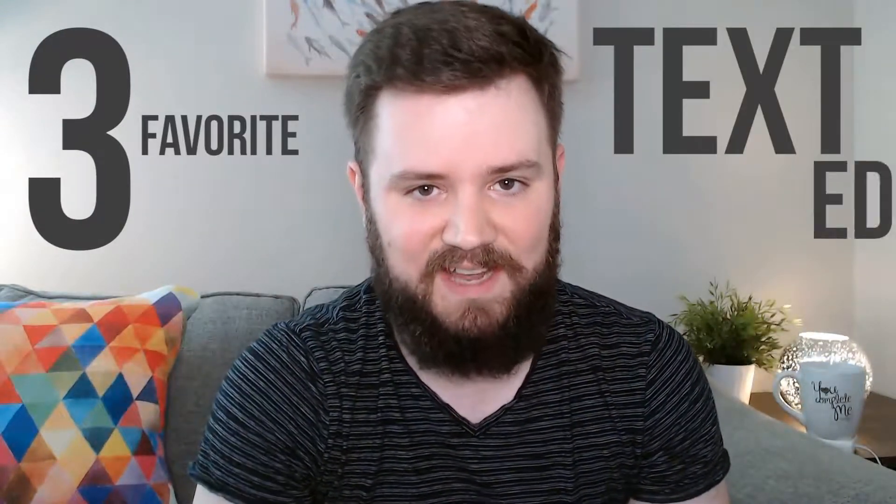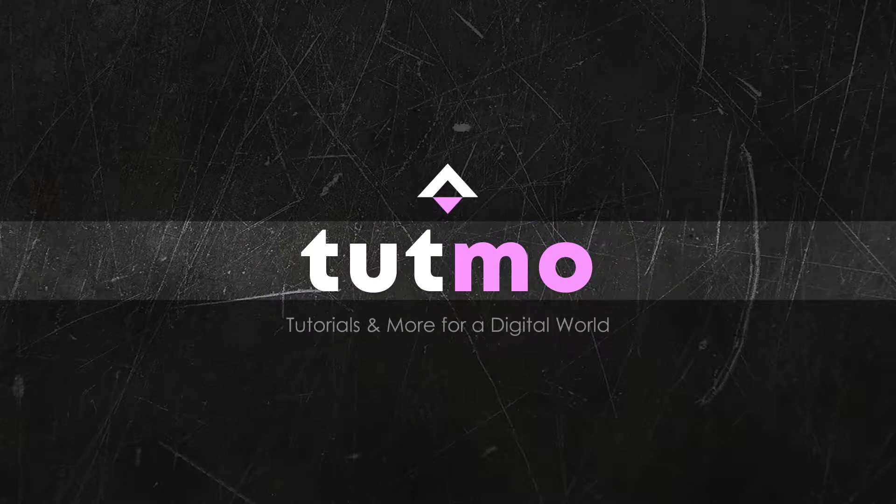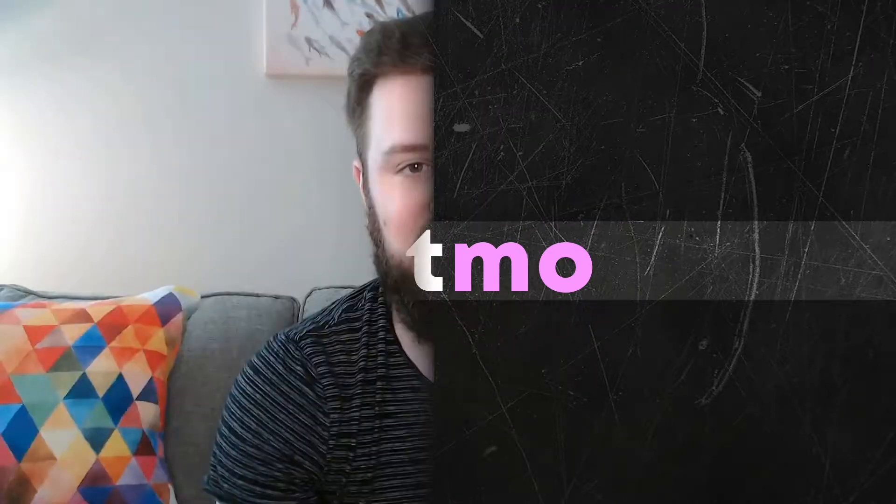What's up everybody, Tupmo here and today I want to talk to you about my three favorite text editors. In 2005, if you would have asked me what my favorite text editor was, I would have ranted and raved all day about Notepad++. Fast forward to 2019, Notepad++ has been surpassed by some other text editors. The top three I would pick in 2019 are Sublime Text, Atom, and Visual Studio Code.